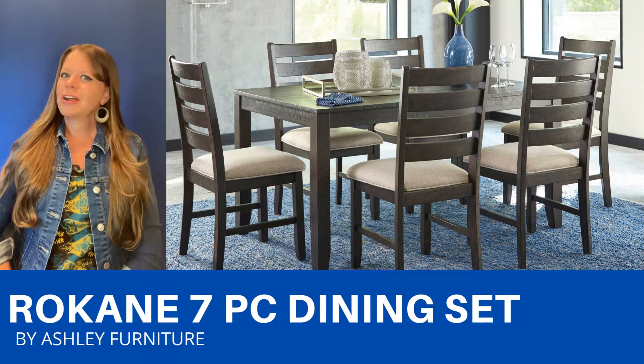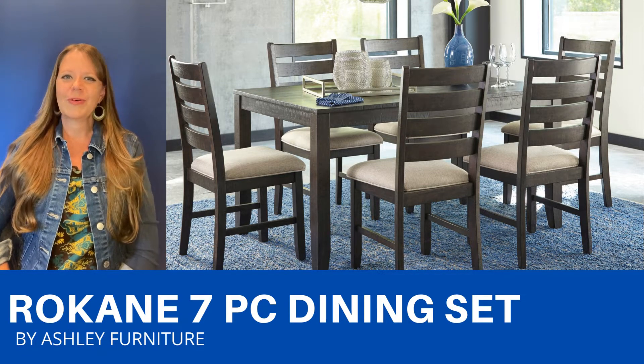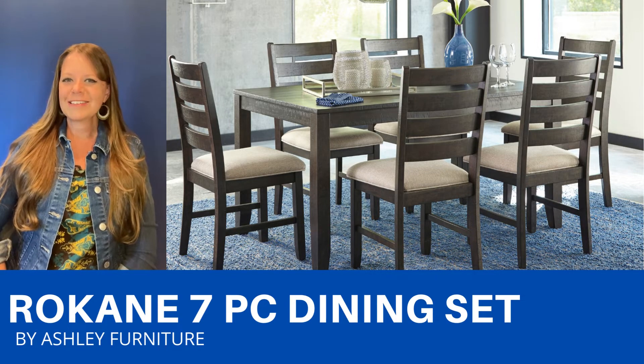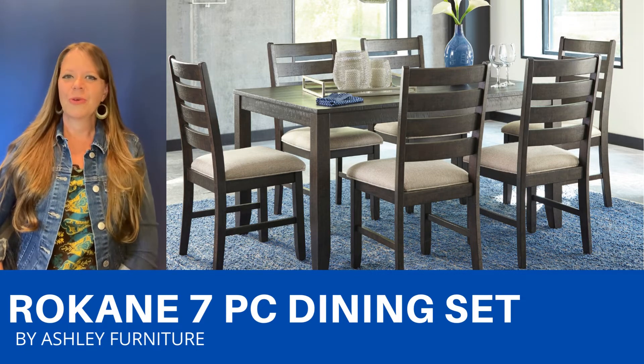The ladder back upholstered chairs are so nice in a neutral fabric. And if you don't like this particular set, don't worry — there are other pieces available including fully upholstered chairs, an upholstered bench, an extension table, a counter height table, and bar stools, so you can make it any way you want to fit your room.